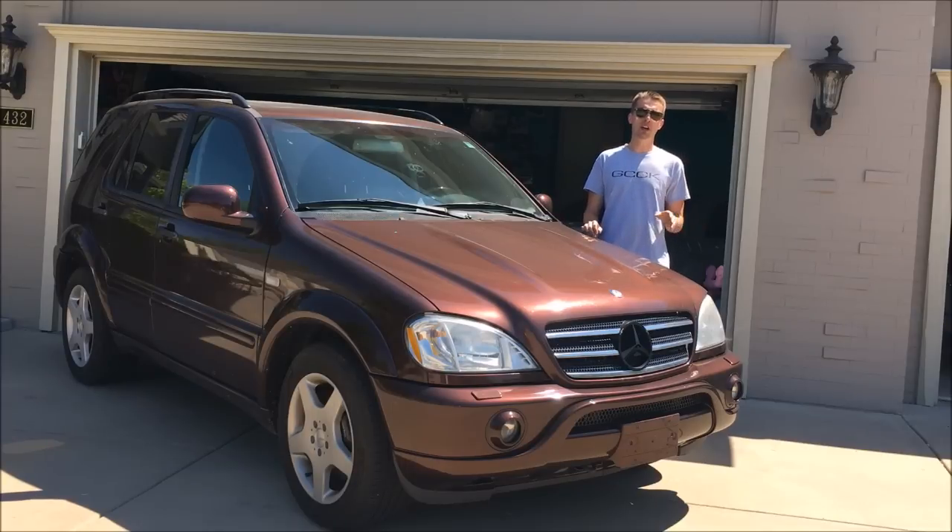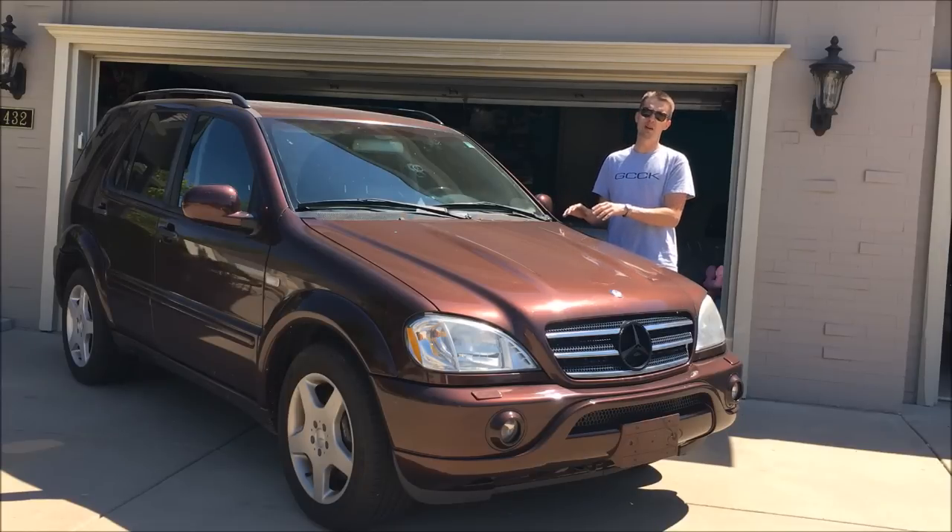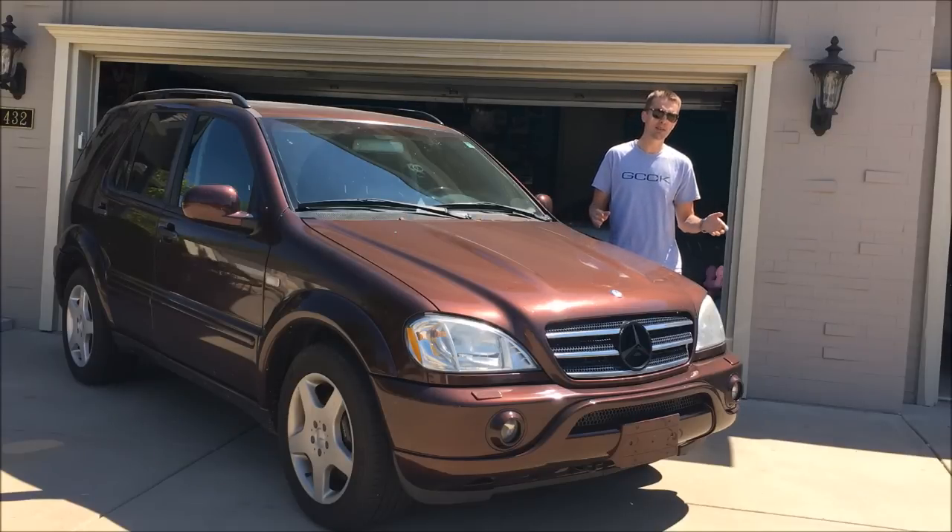I found my AMG for sale by owner on Autotrader.com in the Chicagoland area and really liked the odd pink color called Bourbon Metallic. He was asking a reasonable $5,000 but described it as needing tires right away, and he was selling because he bought a newer Audi SUV.